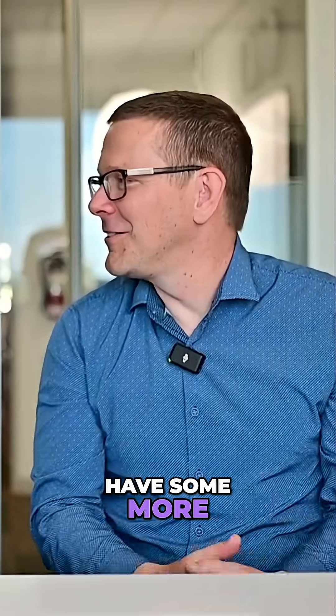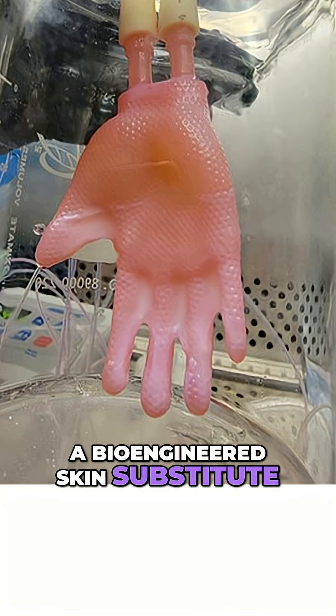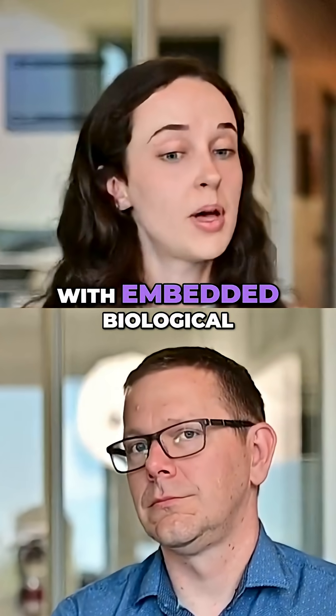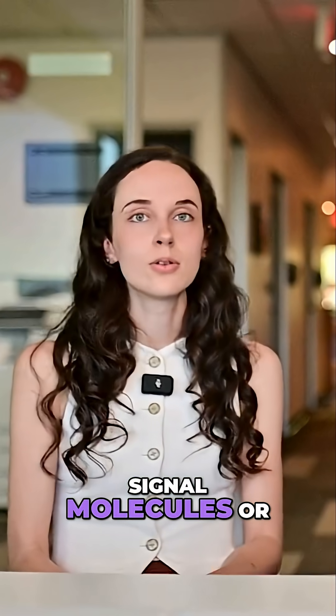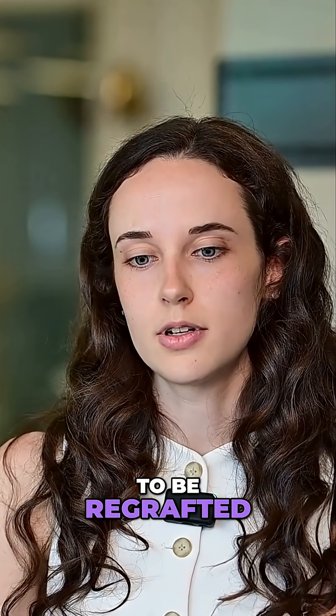What if you have some more larger tissue losses? In that case you might look at something like a bioengineered skin substitute. Often we see things like 3D printed tissues with embedded biological signal molecules or even living cells, and these are used for larger scale areas that need to be re-grafted.